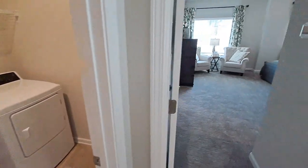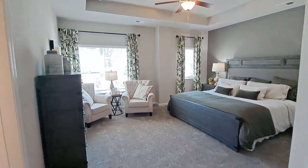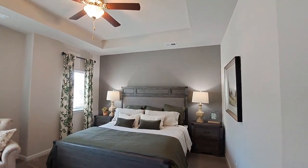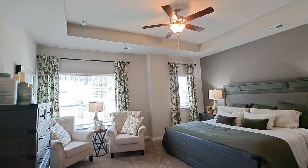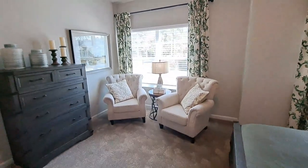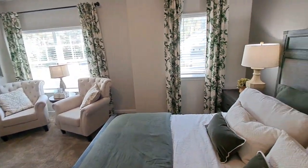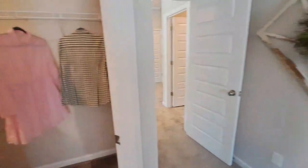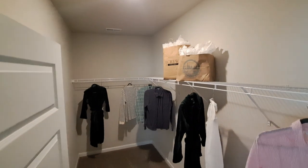In the master bedroom you can really feel the height — it goes up with a tray ceiling feel. There's a king-size bed in here and you can see the space you're working with; you still have a little seating area as well. You don't have to set it up the way they did, but you can get a great idea of the space. And then the walk-in closet is very large — a lot of space.